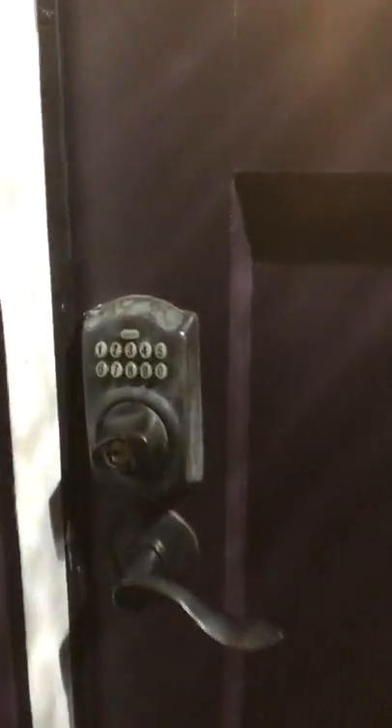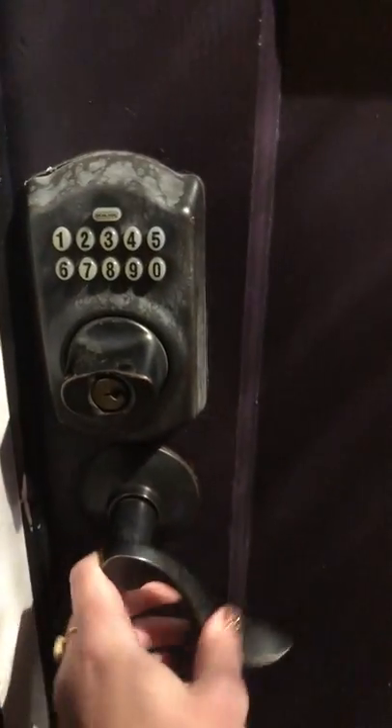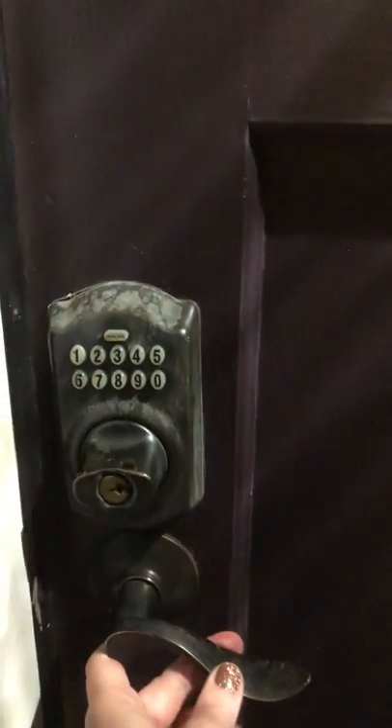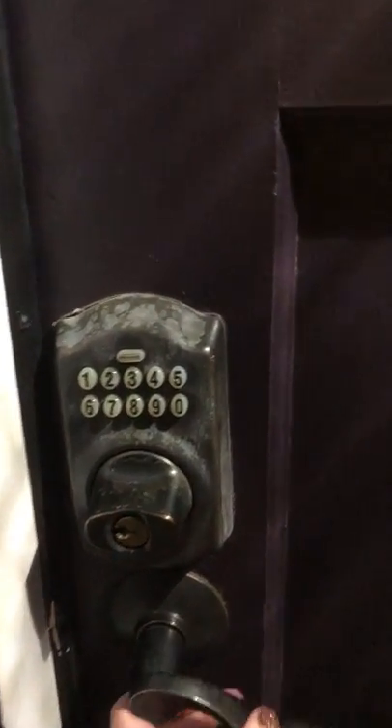You're going to put in the code that I text you. Put in your code, then first turn the deadbolt, then turn the doorknob. To lock it, you would close it, push in the code, turn the deadbolt, and then it will be locked.